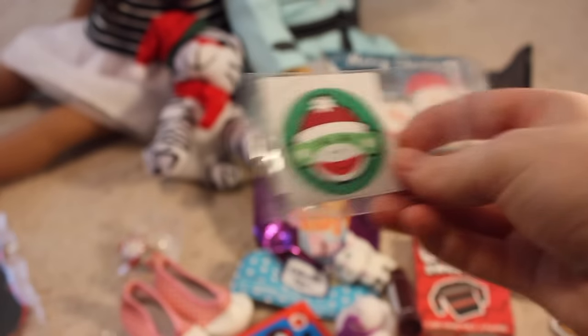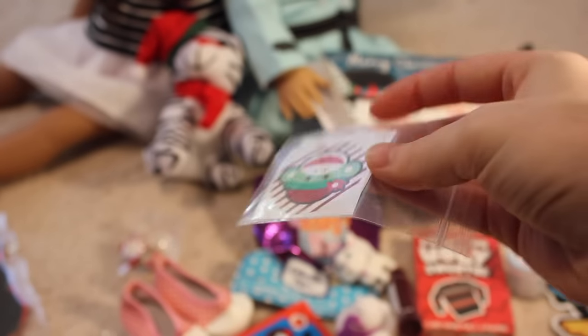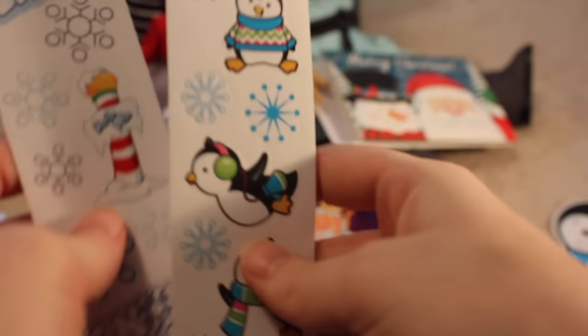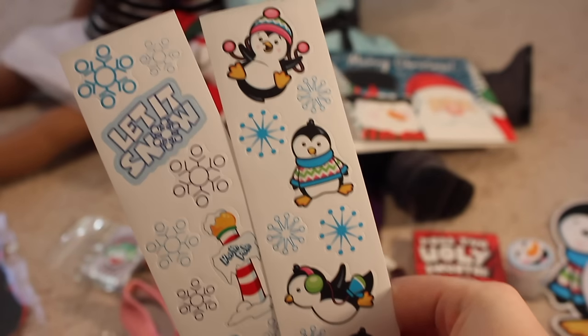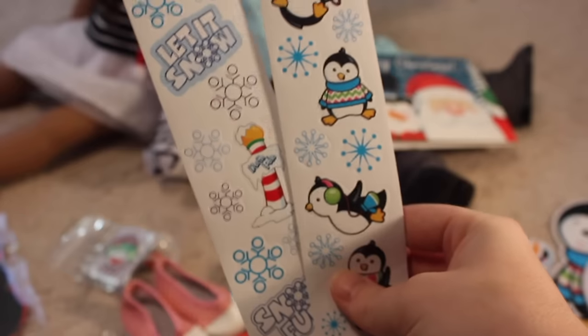She gave me some more sock monkey stickers, like on the box — there's a few in here. I love stickers, you really can't go wrong with giving me stickers. And there's some more adorable penguin stickers and snowflakes and the North Pole. I like these a lot.